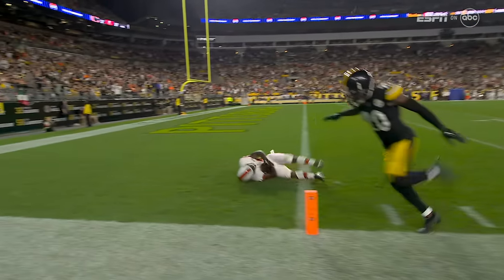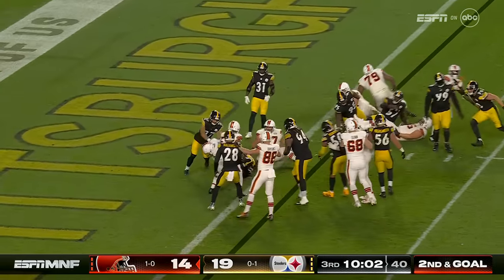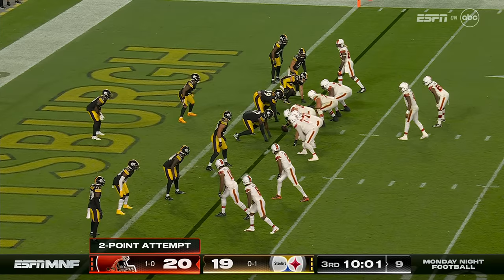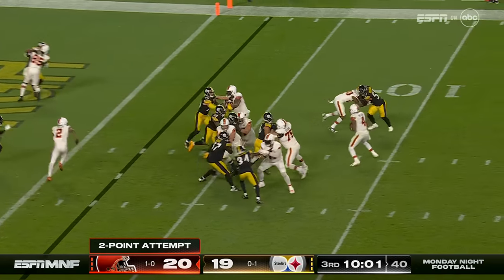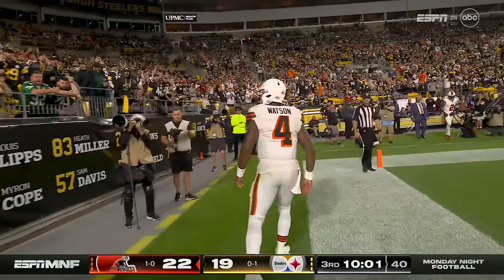The ruling on the field is that the runner is short of the touchdown. They bring Harris back in at fullback and run it in with Strong for the touchdown. Second try of the night — they made it the first time. Watson has his second of the year and the Browns have their second of the night.